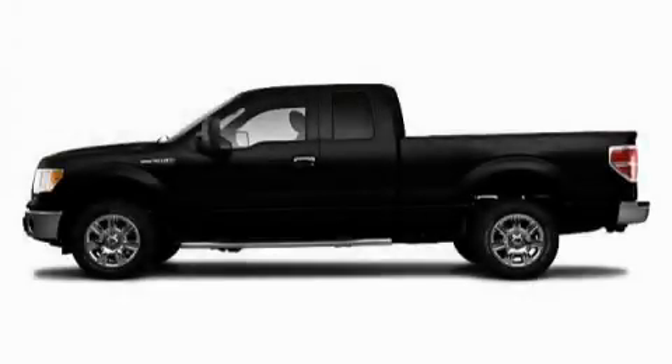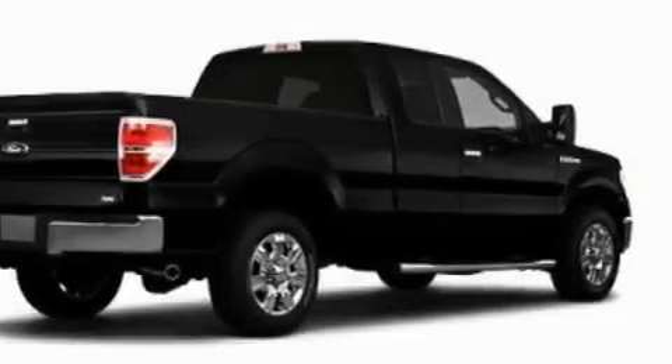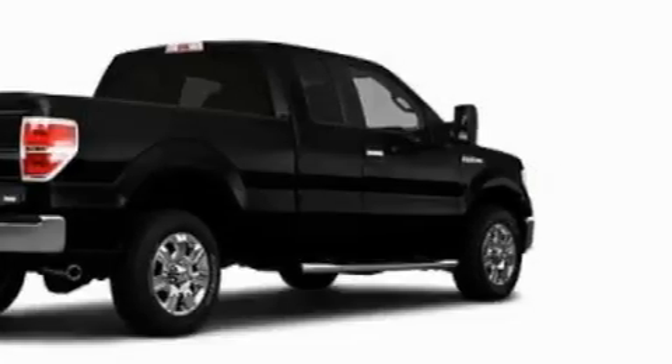This is a 2010 Ford F-150. It has the power to move what you need and the look too. It features a 5.4 liter 8-cylinder engine and an automatic transmission.